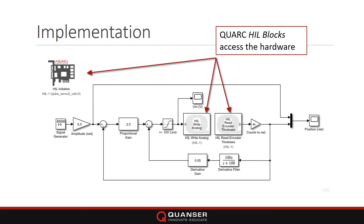The three core blocks — the bread and butter of QUARC — are HIL Initialize, HIL Write, and HIL Read. With these three blocks you can access all the I/Os. HIL Write Analog applies a voltage to the amplifier and DC motor; HIL Read Encoder measures the position of the motor.